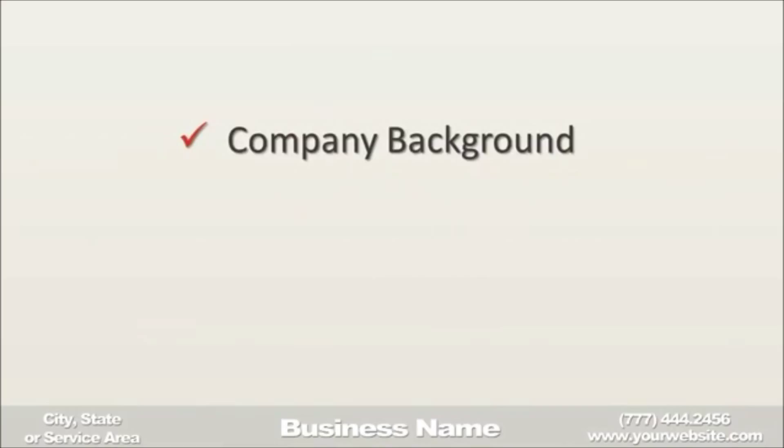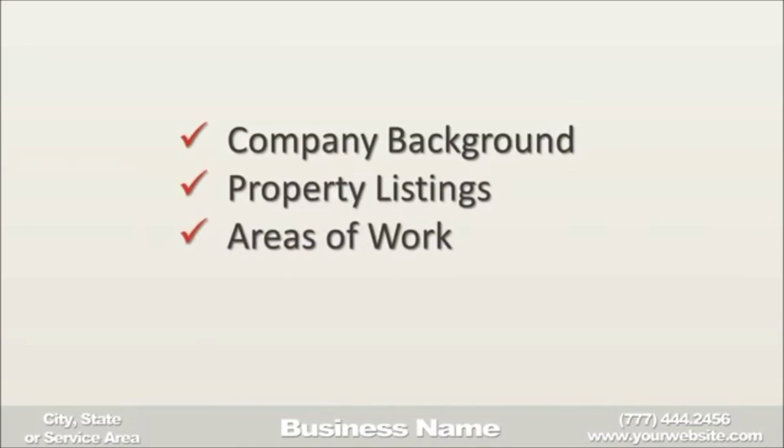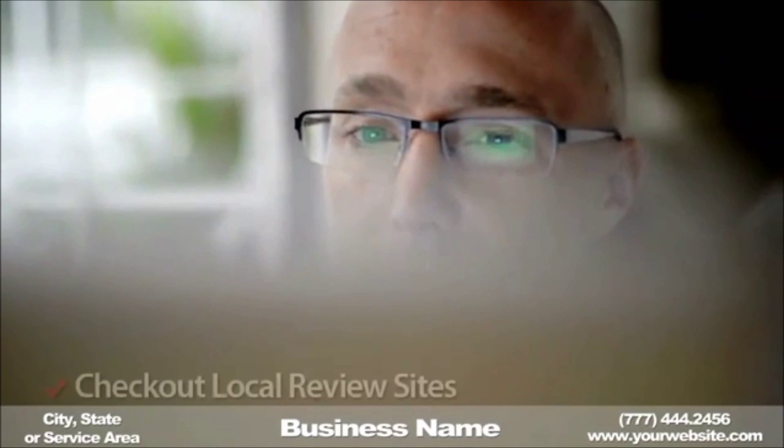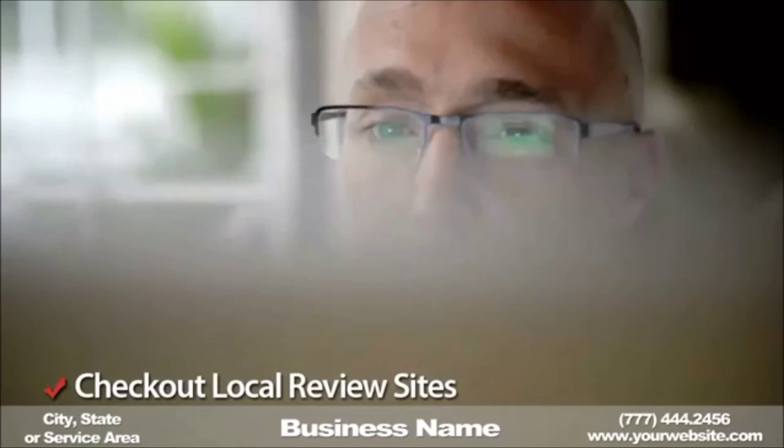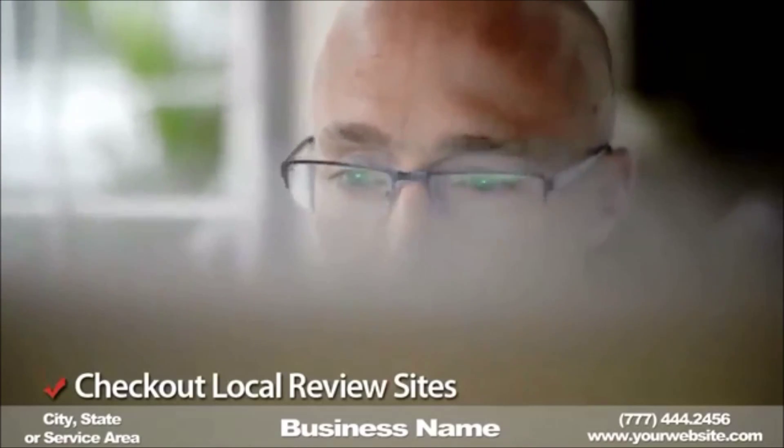This will help you find out more about the company background, the properties they list, the areas they work in, and ultimately any ratings and reviews they have online. Be sure to check out independent review sites too where possible, to get a more rounded look at the company you have your eye on.